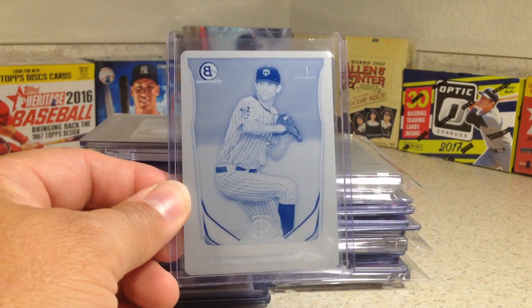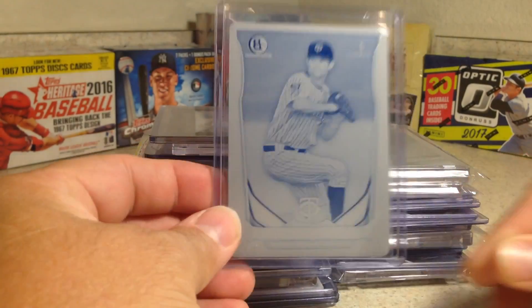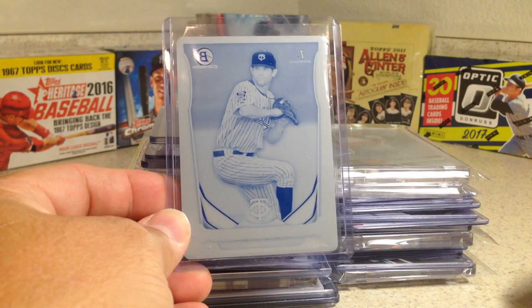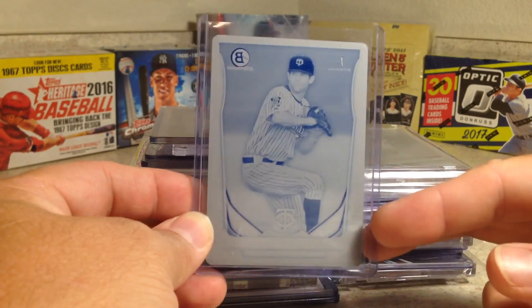Hey YouTube, Sandy Frank here. Today I'm going to show my pickups I made today at the local hobby shop. They had gotten a bunch of new stuff in. I went through their bins of stuff and found a bunch of cards I wanted. So I made an offer on the big lot and this is what I got.